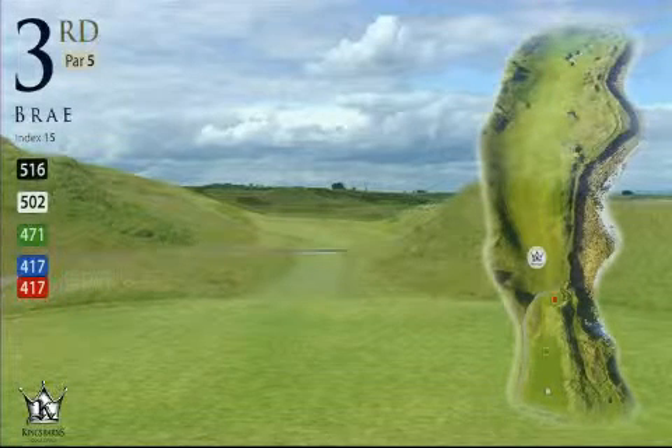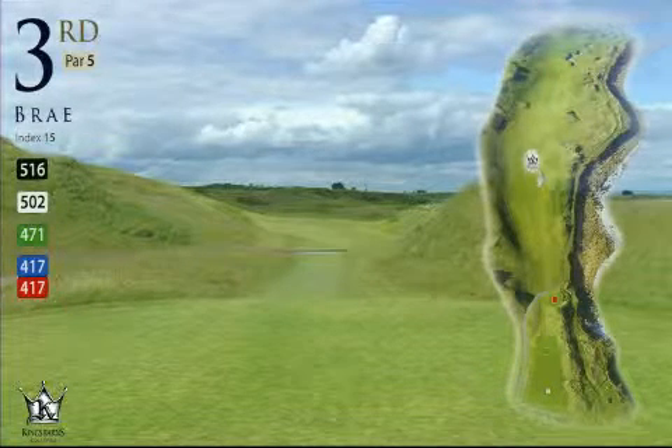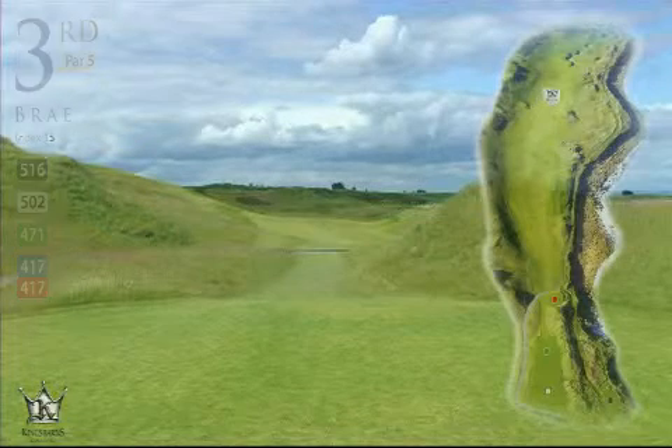Hole 3, Brae. Par 5, 471 yards. The shortest par 5 on the course.